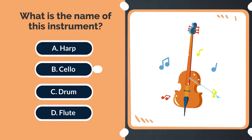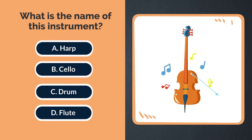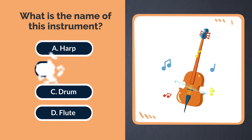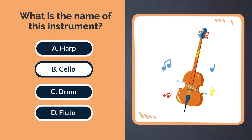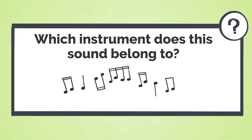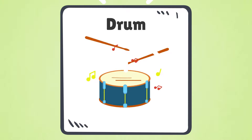What is the name of this instrument? A. Harp. B. Cello. C. Drum. D. Flute. The answer is B. Cello. Which instrument does this sound belong to? This sound belongs to the drum.